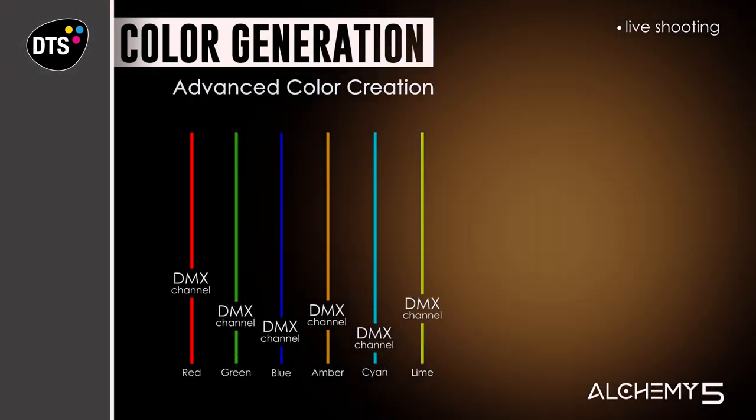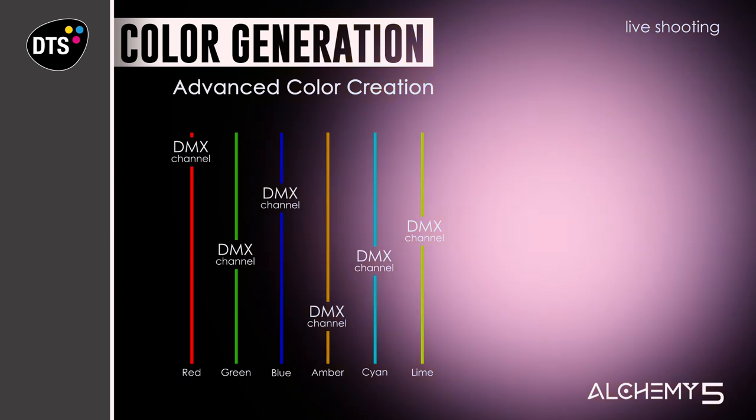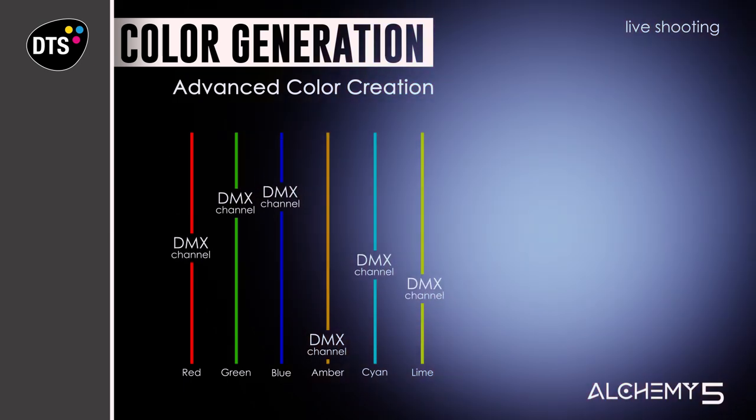Furthermore, Alchemy 5 allows creating any color from scratch using the 6-color advanced RAW mode.